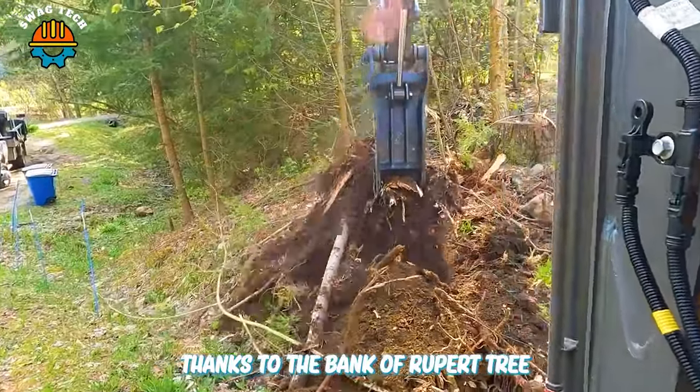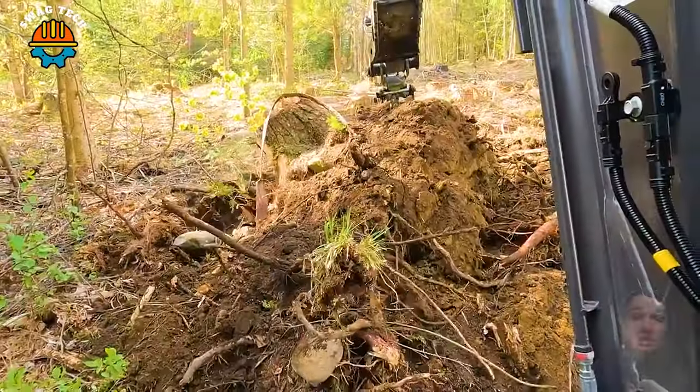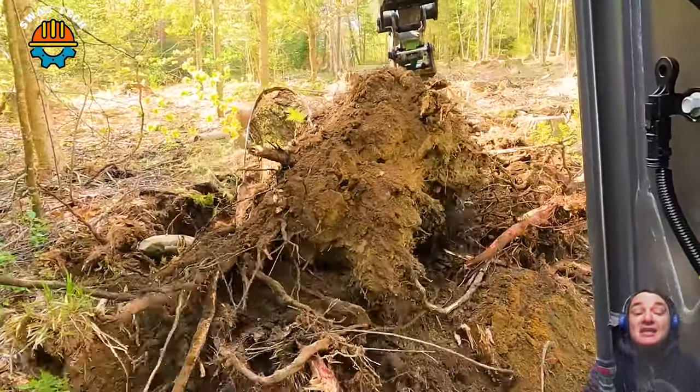Thanks to the Manca Ripper Tree Stump Destruction Tool, obstructing tree roots are no longer a concern for workers.